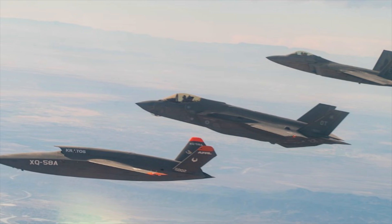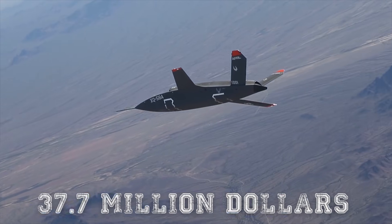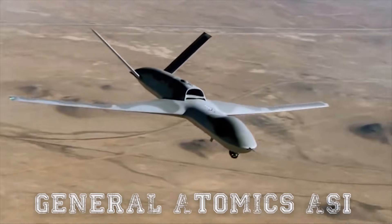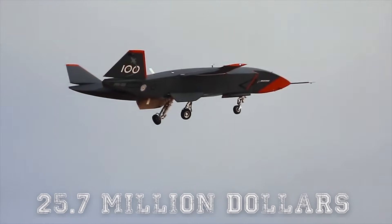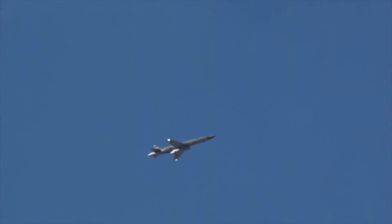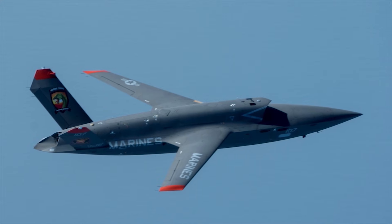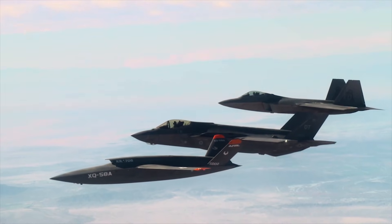Prototype Skyborg aircraft are being built by three companies under contracts awarded at the end of 2020. Kratos was given $37.7 million for its XQ-58A Valkyrie system, General Atomics ASI was awarded $14.3 million, and Boeing got $25.7 million for its efforts. Trials were seen using the Kratos UTAP-22 uncrewed air vehicle before the entire Skyborg program was made classified by the Air Force, meaning no further information has been available. Before classification, it was known that Kratos was building 12 Valkyrie aircraft, and it's believed the plane has flown with a series of different payloads.